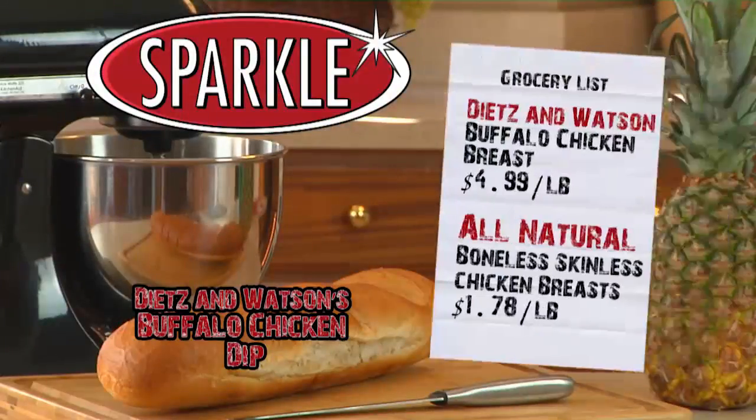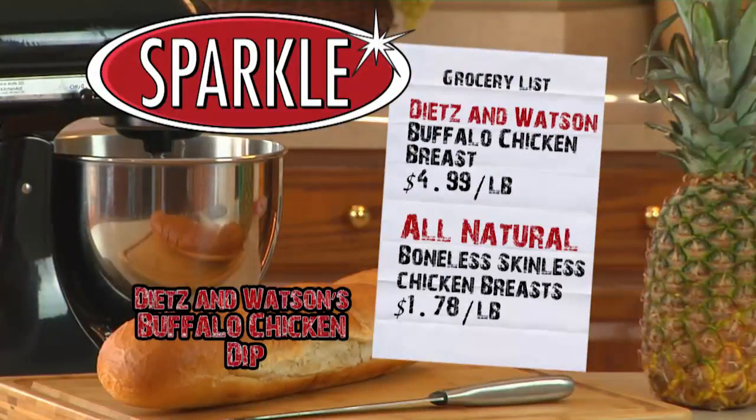Remember, you can always make this recipe sparkle by shopping at Sparkle this week. Save over four dollars a pound on Dietz and Watson buffalo chicken breast — it's just $4.99 a pound in our deli this week.